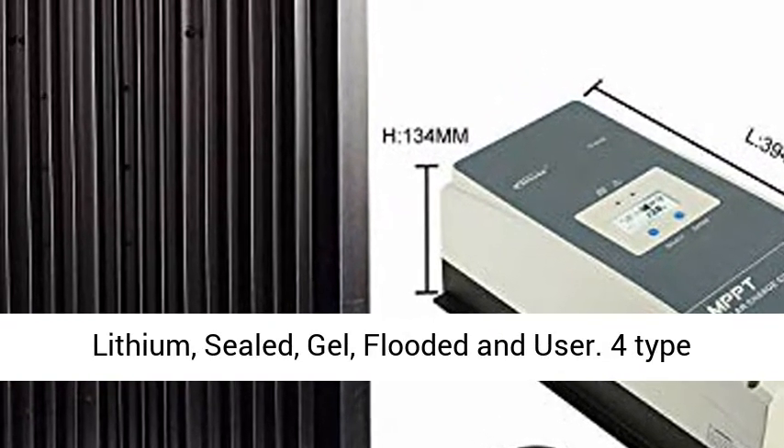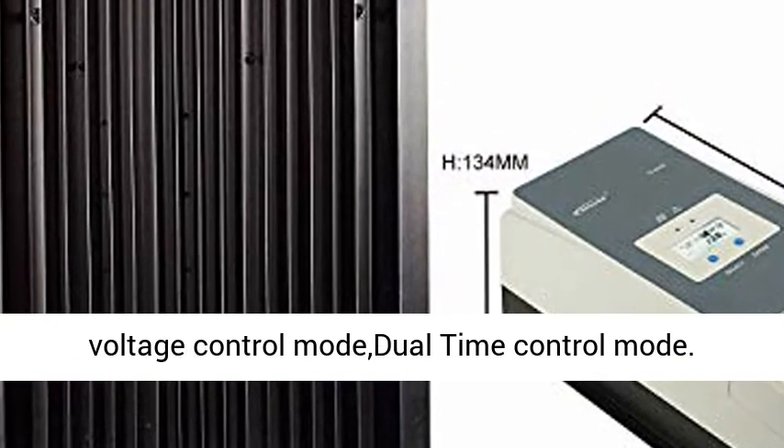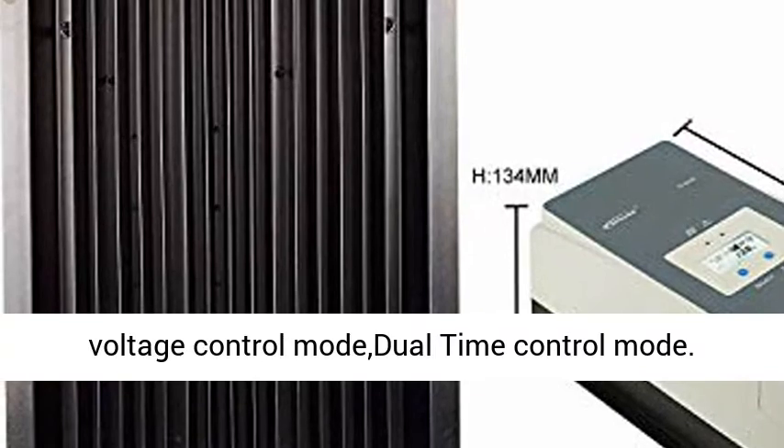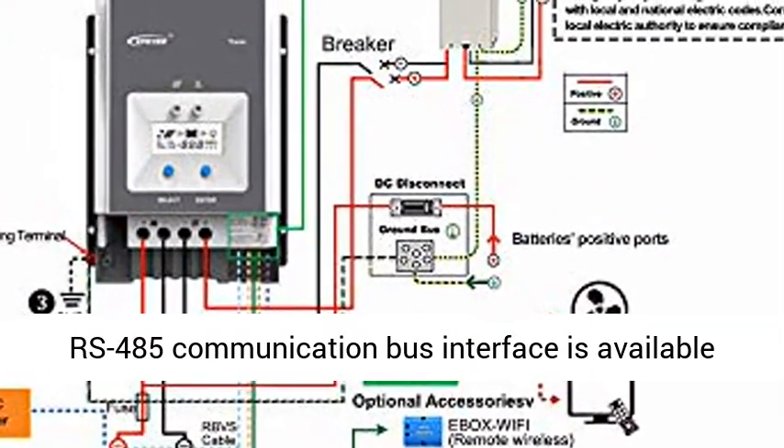The 60 Amp MPPT controller fits 5 charging options: Lithium, Sealed, Gel, Flooded, and User. Supports 4 load timer on/off modes: PV and Time Control Mode, PV Voltage Control Mode, and Dual Time Control Mode.